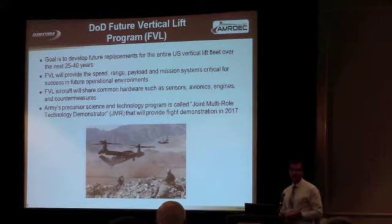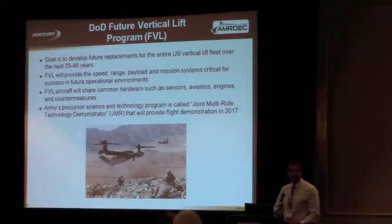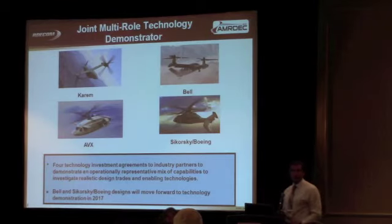The DOD is all about risk reduction these days, and one of the areas of risk reduction is high-performance computing, modeling and simulation, to make sure there are no surprises in these new rotorcraft. Another thing they're doing for risk reduction is a precursor science and technology demonstration program called Joint Multi-Role Technology Demonstrator. The idea is to take some of the key technologies in these new rotorcraft, build something, fly it, and make sure everything works before you commit billions of dollars to these new designs.